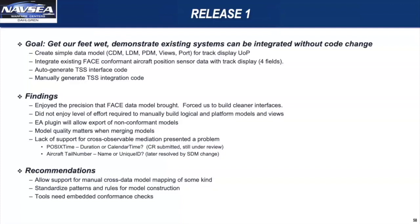If you're a tool vendor, listen up: you're going to need support for embedded conformance checks within your tool. That is a huge competitive advantage if your tool can do that. We also saw a need for some kind of manual cross-data model mapping, because even as FACE moves toward full automation of integration, we believe there will always be a need for some kind of manual override when nuanced situations arise. We also think the FACE community should come together and standardize patterns and rules for model construction so that models end up in the same basic shape, because that really makes the integration piece easier.